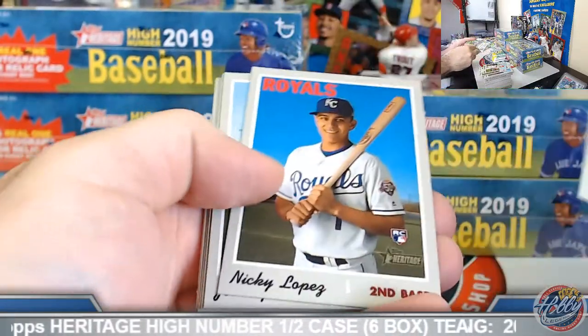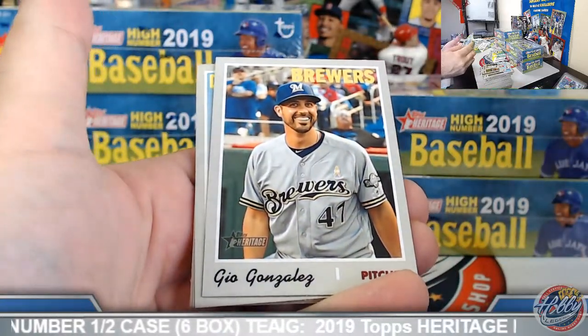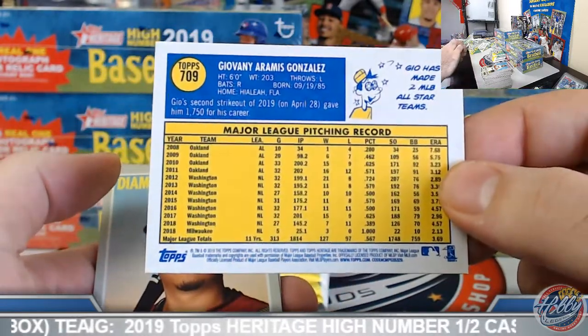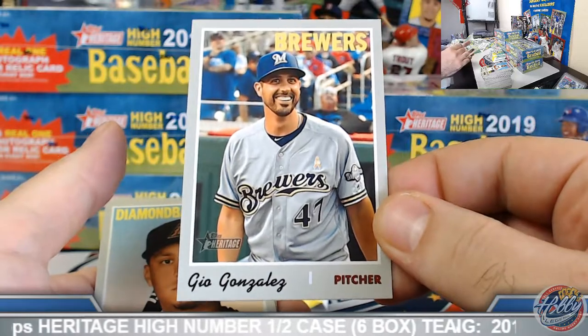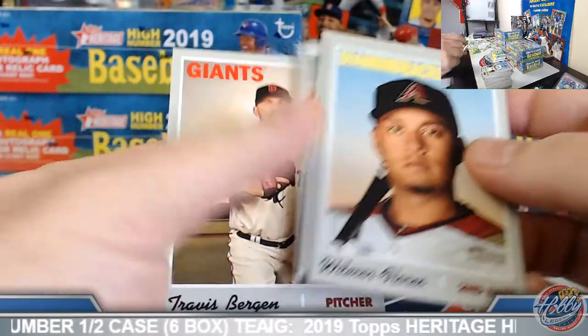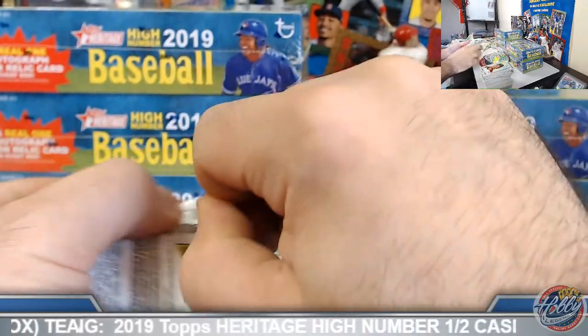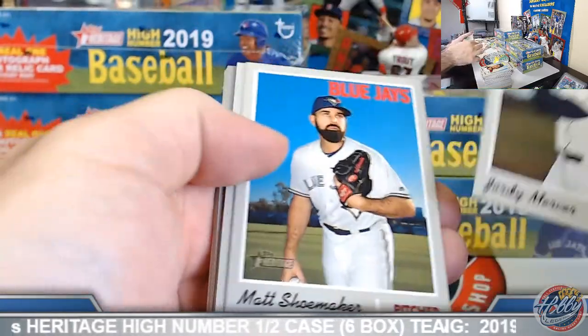We do have an interesting mixer coming up tonight, guys. Take a look at it — National Treasures mixed with a case of Archives Retired. That's allowed 20 hits plus a case of National Treasures — 32, 52 total hits. So it's a double case team break format. Should be at least a lot more friendly than a single case format, but certainly still probably will have some teams on the rough side. Should make for an interesting break.